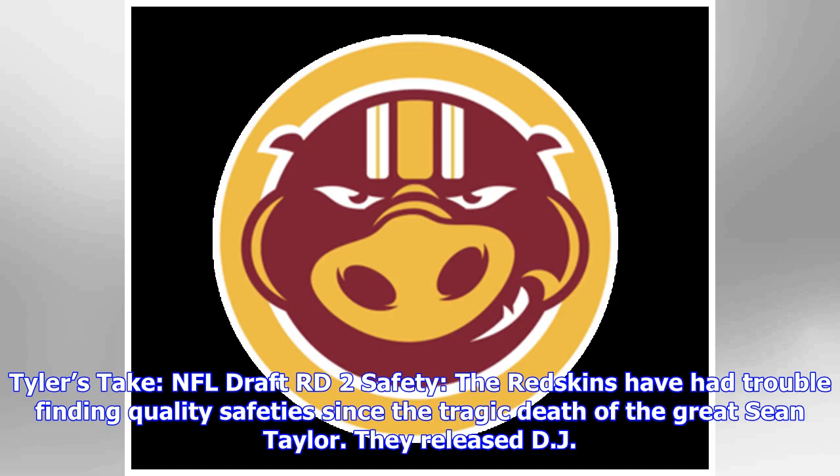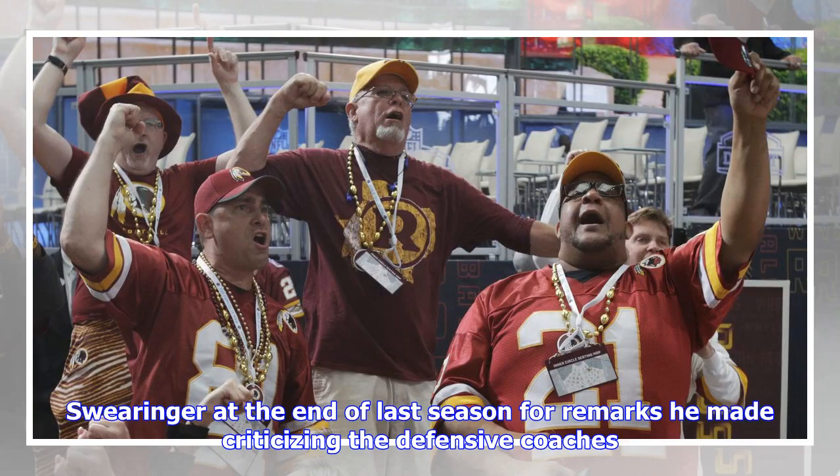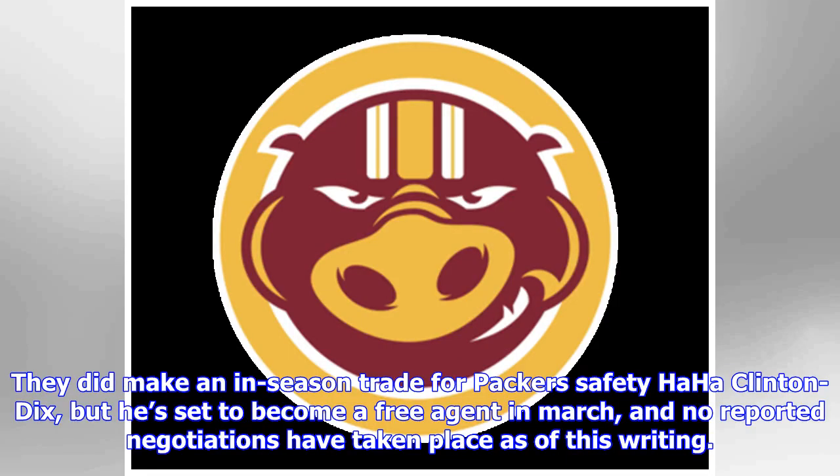Tyler's take: NFL draft round two — safety. The Redskins have had trouble finding quality safety play since the tragic death of the great Sean Taylor. They released DJ Swearinger at the end of last season for remarks he made criticizing the defensive coaches.